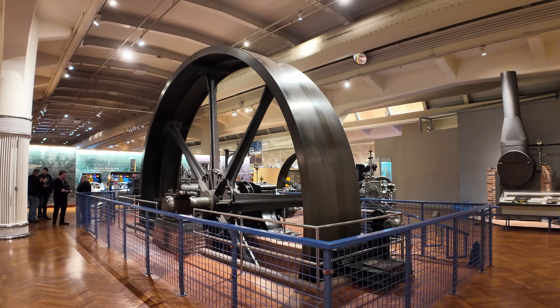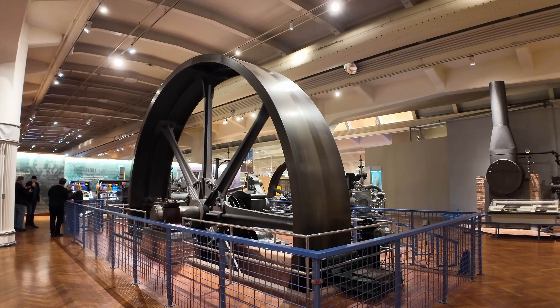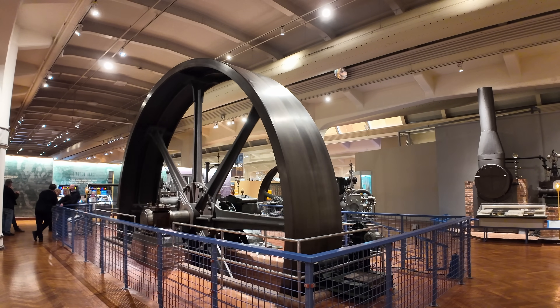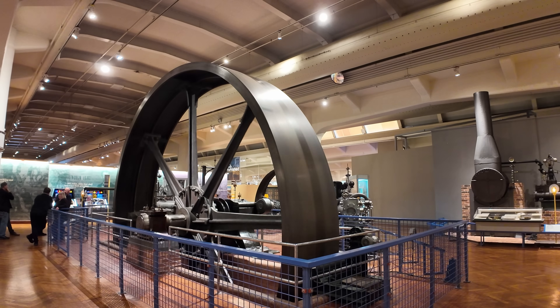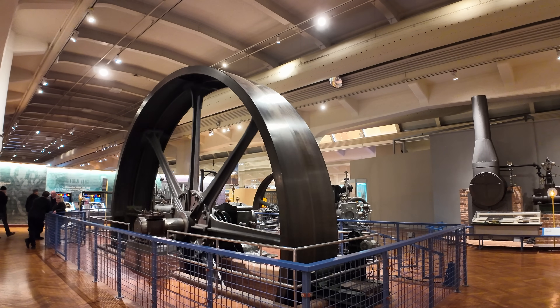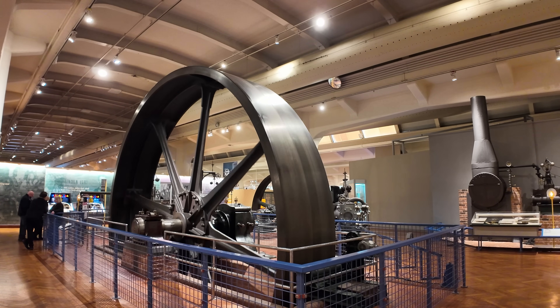This giant flywheel is just massive, and there are two reasons for that. One, the more it weighs — although it's a little harder to get started — it really smooths out your power transmission. And second, the bigger it is, the more power you can transmit to the devices that you're actually powering with the steam engine.